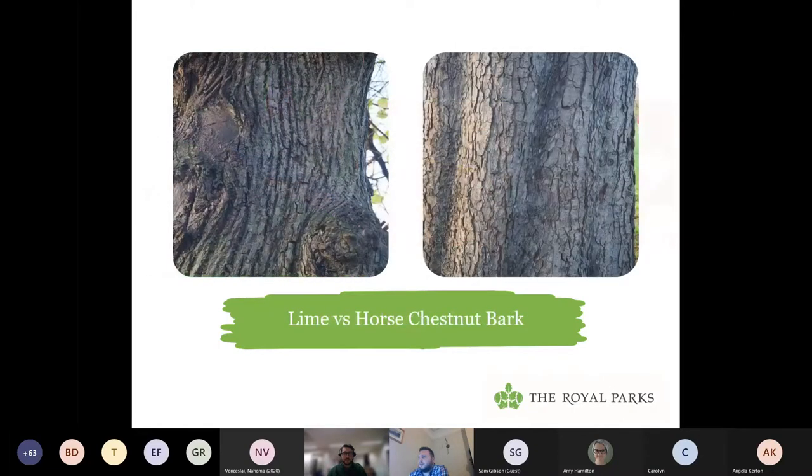Looking at the bark: colour-wise the colours are very similar — both a browny-grey — but rather than the plated overlapping scales of the chestnut, the lime has more vertical and slightly curved striations, longer strips of bark. Taking bark rubbings is quite a cool way to study these patterns. When you get to more advanced levels in a botanical key, it will ask things like: what is the texture — is it glossy, waxy, leathery, rough? Just by feeling the textures of the tree, that can help you identify different trees.